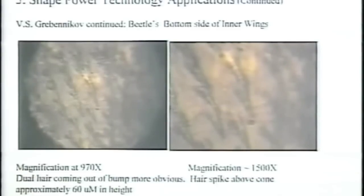This harkens back to my basic shape power discovery: each one of these fibers, because of their shape going down to a point, is creating a magnetic field. And remember, a magnetic field is a rotating piece of vortex in the ether.